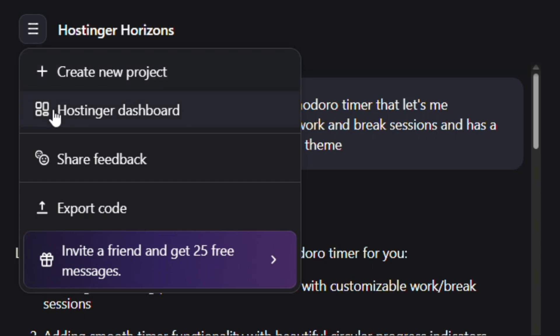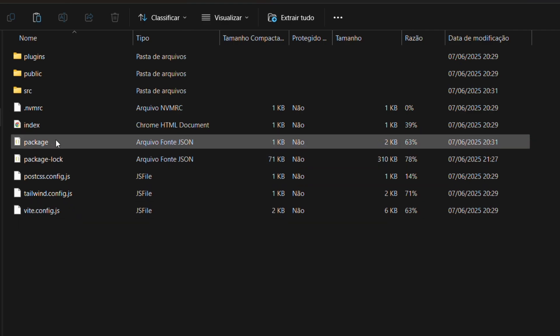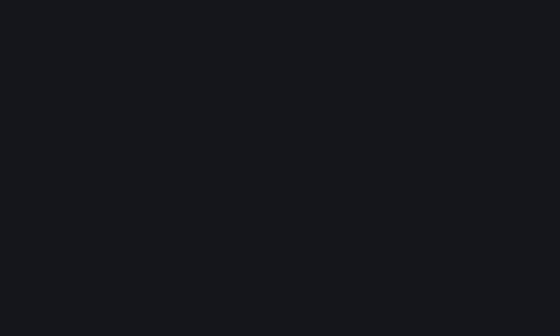And you know what really surprised me? Hosting Your Horizons lets you export the full project as actual code. Just by clicking a button on the top left, I was able to download a complete Vite plus React plus Tailwind project with a clean folder structure, JavaScript logic — everything. Even though Hosting Your Horizons is a no-code platform, it's not a closed box. You're not locked in. You can build your MVP quickly with AI, and when you're ready to go deeper or want full control, just export the code and keep building locally.